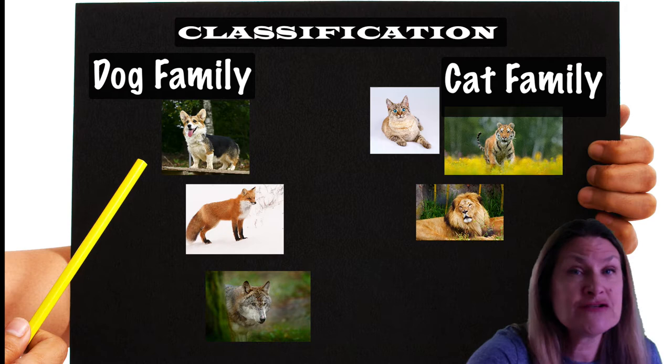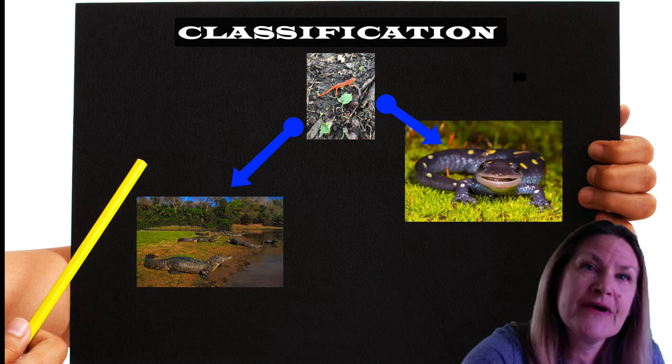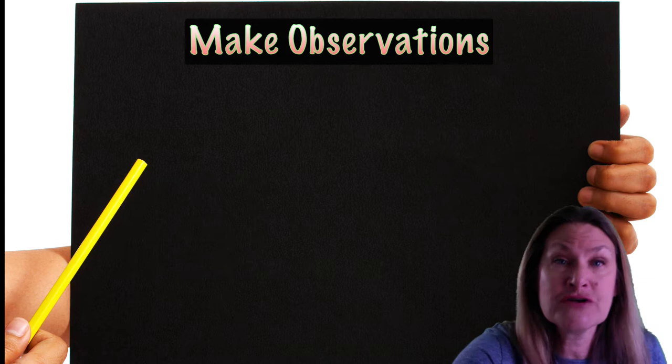Is the red eft more like a snake or like a frog? Is the red eft related to an alligator or more like a salamander? Does the eft fit into the reptile group like a turtle or the amphibian group like a newt? Scientists would ask those questions — they would observe, look for similarities, and then make decisions based on the evidence.